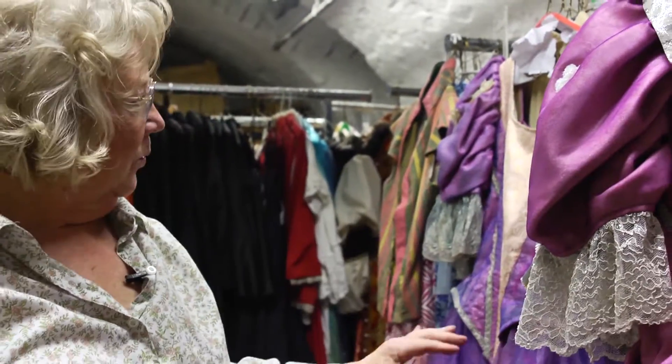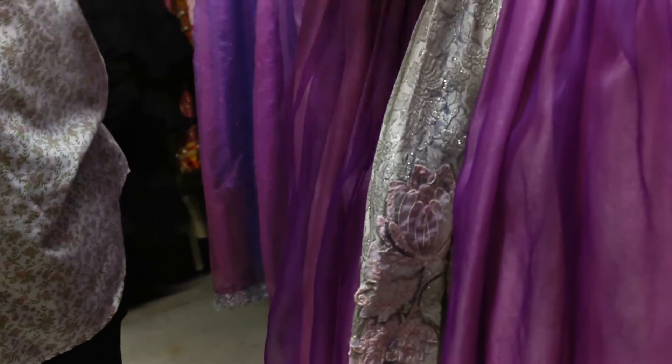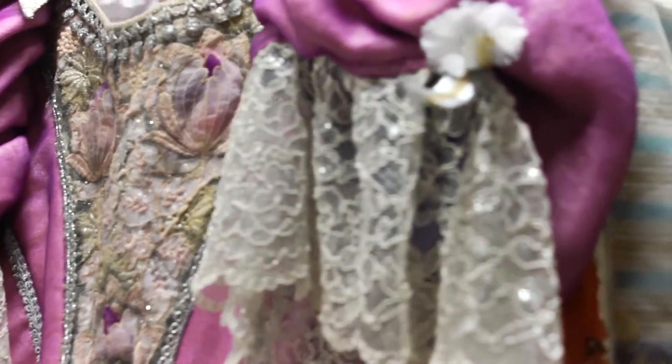We have to pay a designer royalties every time we use any of these costumes, so I have to make the new one look as close to the old one as possible. A lot of times I can't get the trims anymore that are in here, so what I do is lift them off the old costume — if they're still in decent shape — and put them into the new costume.